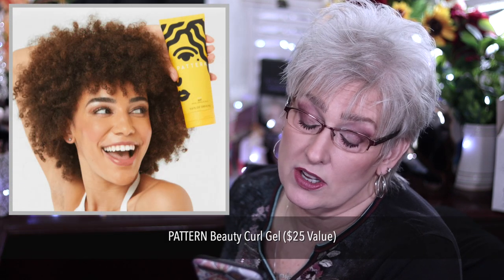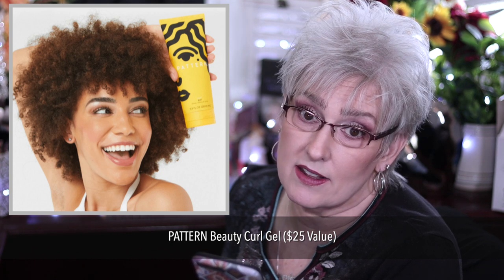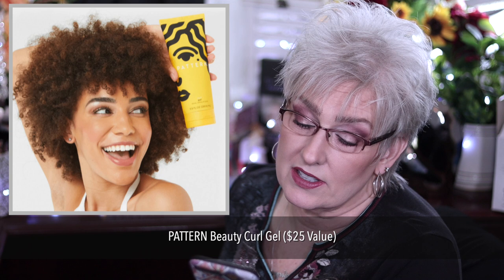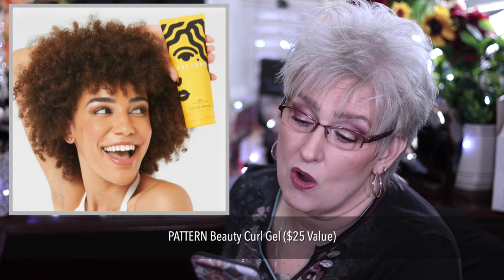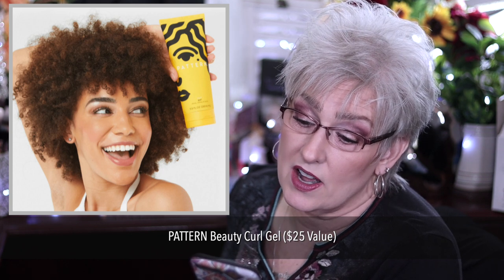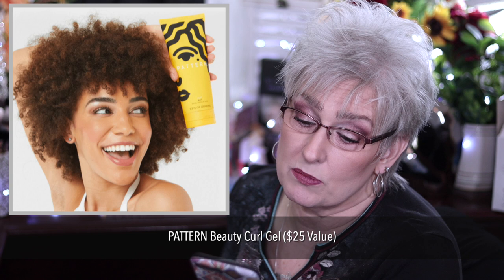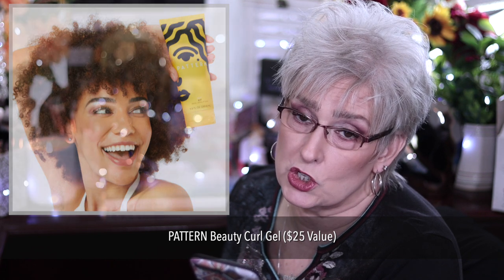Pattern Beauty Curl Gel is a $25 value, available to U.S. and Canada only. Glides on effortlessly and gives life to coils. Features aloe vera, coconut oil, and cacai oil. Styles are defined and hair is left flexible and springy. Has sweet floral essence of neroli, rose, and patchouli.